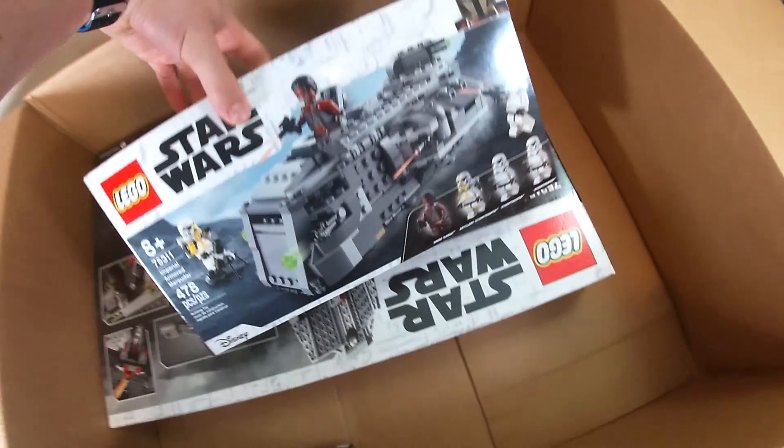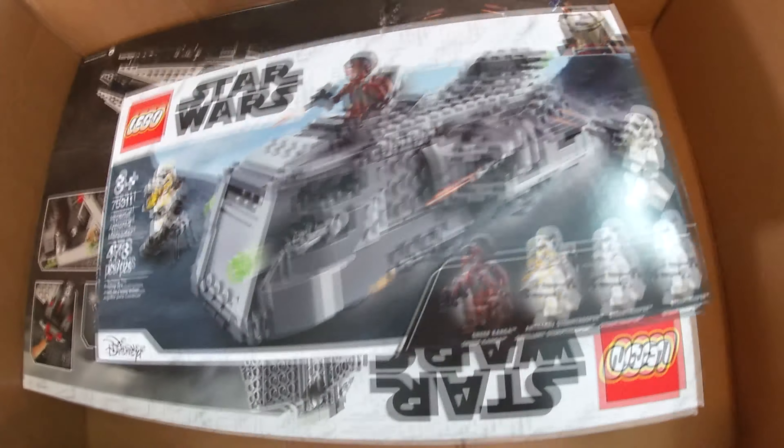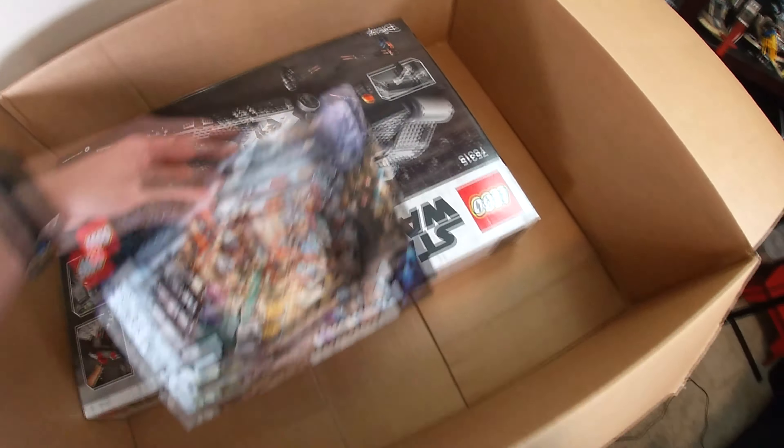We have the Marauder, which is a weird little set — it doesn't look that nice but it's very accurate and it has so many play features. The back of the box doesn't do it justice for how many compartments open. And of course, what a beautiful boy.